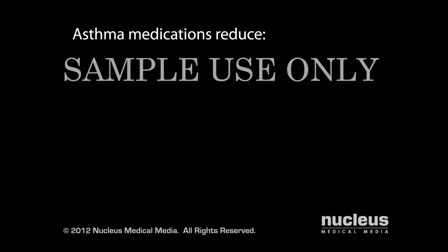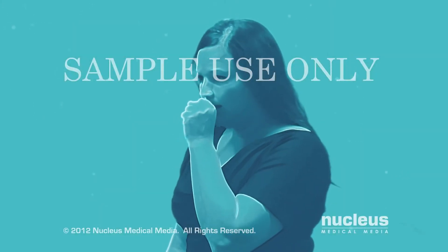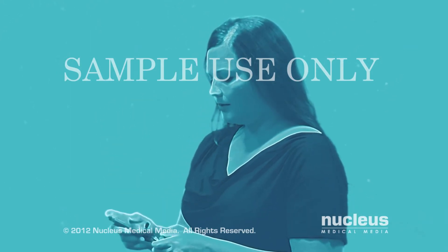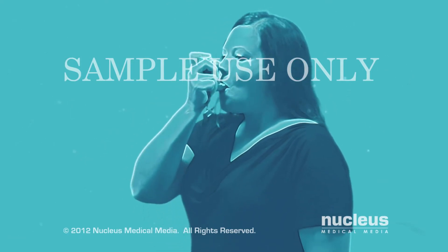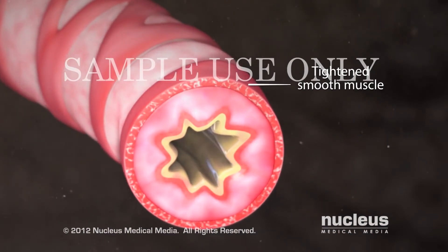If you have asthma, your doctor may prescribe medications to reduce inflammation in your airways, constriction of the muscles surrounding your airways, or mucus secretion in your airways. During an asthma attack, you may need to use a short-acting rescue medication called a bronchodilator. This medication causes your airway muscles to relax quickly and provide symptom relief within minutes.